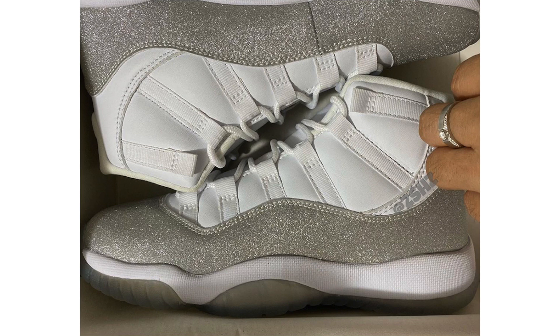Last up for November is the Air Jordan 11 Women's, being called 'White Metallic Silver.' We only have one image so far, which is unusual this close to the month. From what we can see, it features white leather up top with metallic silver across the mudguard and what appears to be a glitter finish. Details are limited, but they are dropping November 30th for $220. It's possible they could slip to December — I haven't seen them on any retailer release calendars yet.